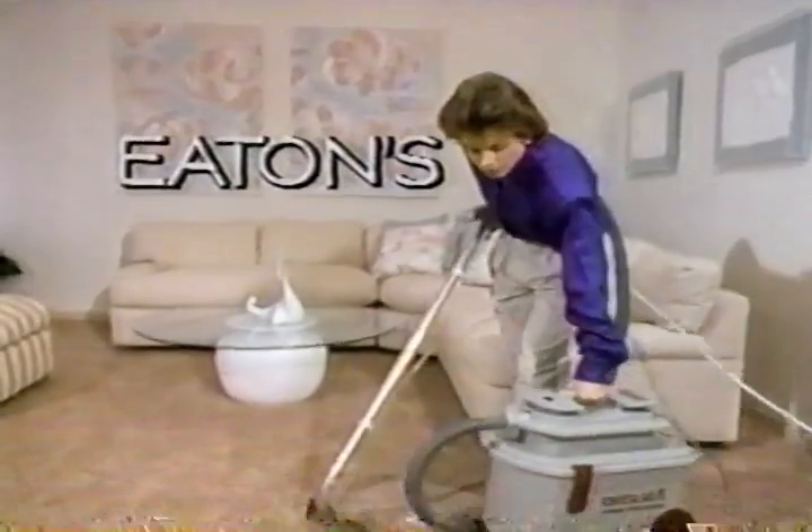Beautiful carpeting, beautiful upholstery. Now it's easy to keep them clean with a Power Steamer by Bissell.